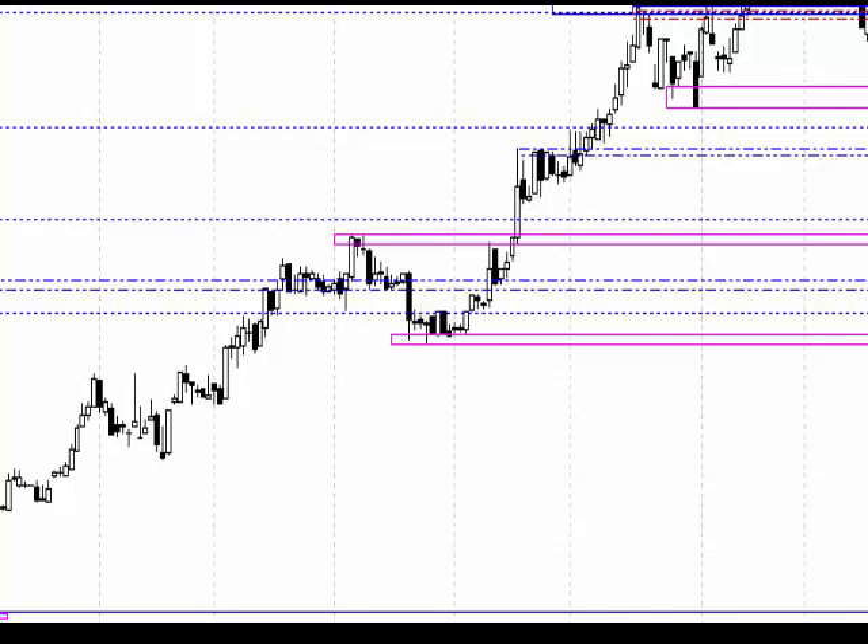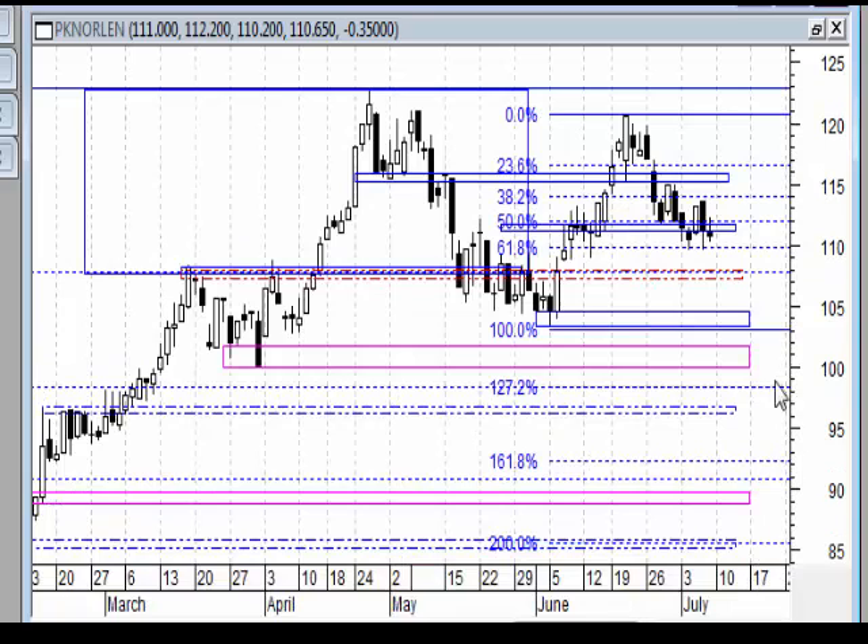Na wykresie dziennym możemy dopatrywać się w nadchodzącym tygodniu ewentualnej zwyżki. Po tym spadku zakończonym klinem być może mamy układ impulsu: pierwsza, druga, trzecia, czwarta i klin jako fala piąta. Następnie korekta ABC dochodząca do 88, do 50%, a więc układ geometryczny. Zejście odbyło się najprawdopodobniej piątką: pierwsza, druga, trzecia, czwarta, piąta.